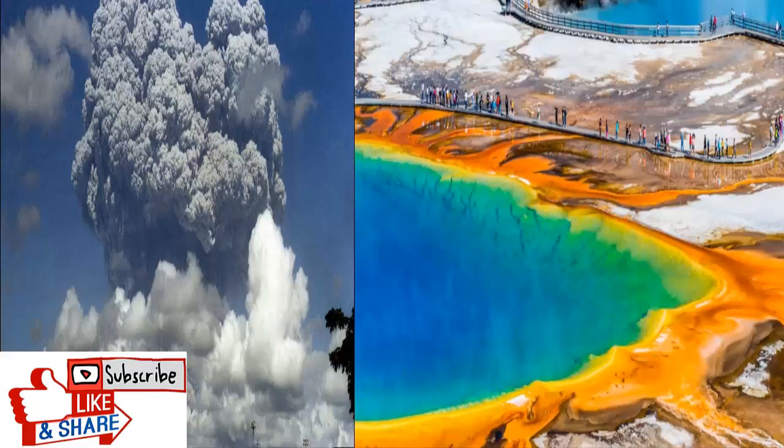Instead, the idea is to drill into the supervolcano from the lower sides, starting outside the boundaries of Yellowstone National Park and extracting the heat from the underside of the magma chamber. 'This way you're preventing the heat coming up from below from ever reaching the top of the chamber, which is where the real threat arises,' Wilcox says.